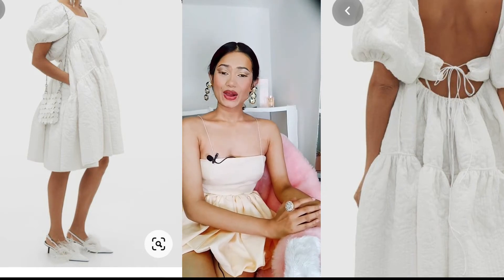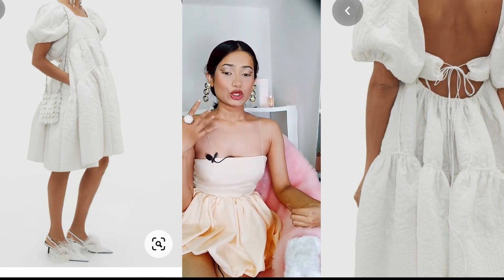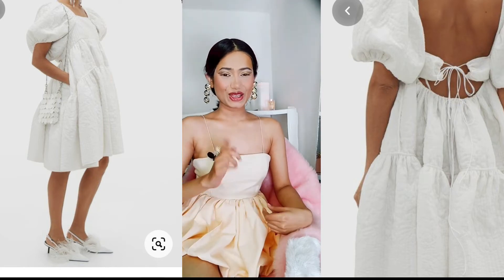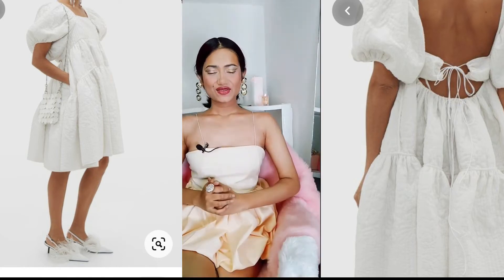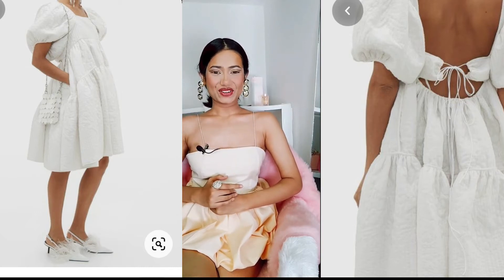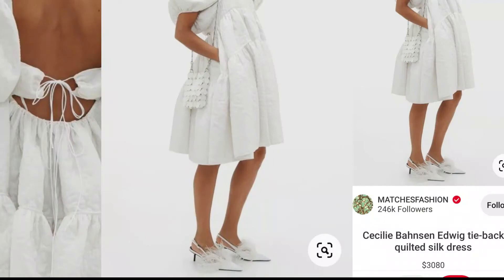At the end of the video I'm going to show you how statement jewelry changes the whole look of the dress, so make sure you stick to the end. If you like this video, give it a big fat thumbs up and subscribe to my channel for the latest updates. So I was looking for inspiration to make a dress and I saw this dress online.